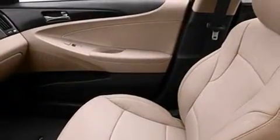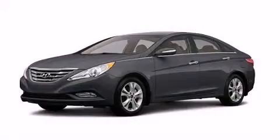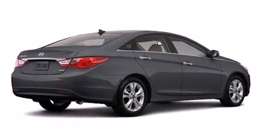Also included are rear curtain airbags, rear seat childproof door locks, full power accessories, a rear window defroster, and leather seats that provide great support and create an overall luxurious feel.